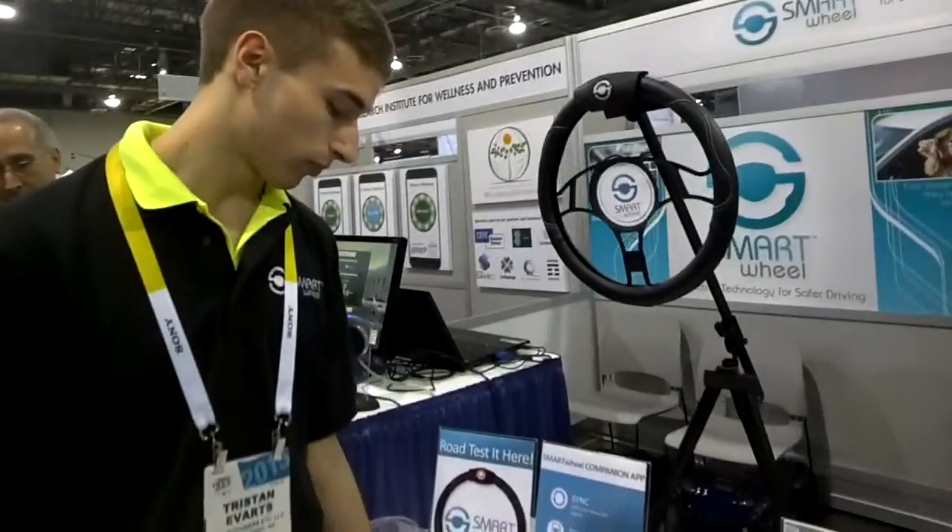Is the app available on Android and iOS? It will be once we launch. We actually just launched through our Indiegogo campaign, to get on the ground floor — it's right on our website. And once we start shipping, we'll have the app fully developed.